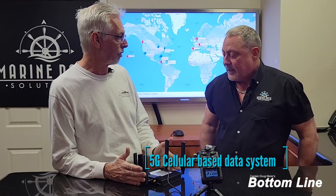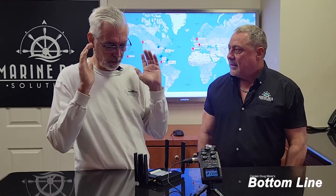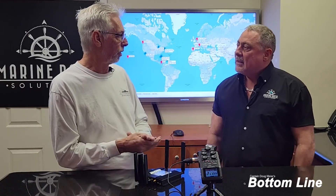Marine Data Solutions offers a cellular-based system that's good for about 20 miles offshore with the correct antennas. So if you have this and then want to go really offshore and get Starlink, you have those two options.